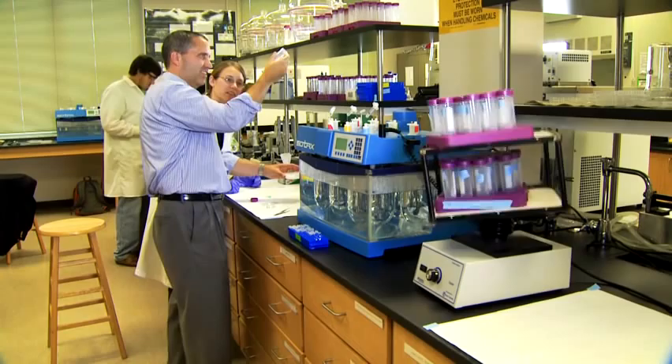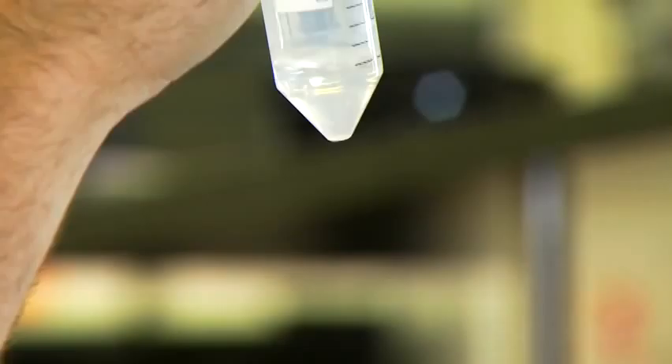Some of the things we do in research — what excites us is doing things that no one else has done before. To talk about the contact lenses, we've made great strides in engineering the structure of a lens to control or delay the release of drug from the lens.